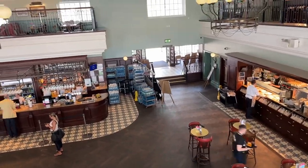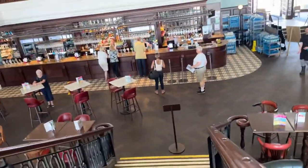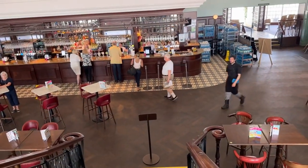Now we're going to go down what does not look like the Titanic stairs, but yeah, the winding staircase. I'm going to pause it otherwise I will fall.